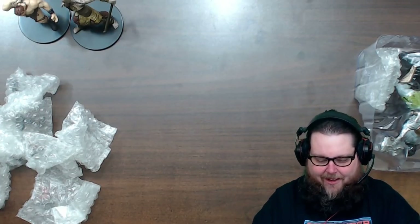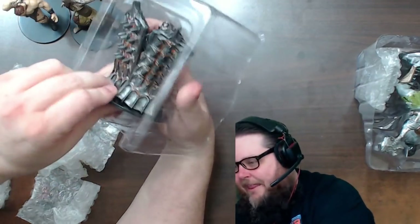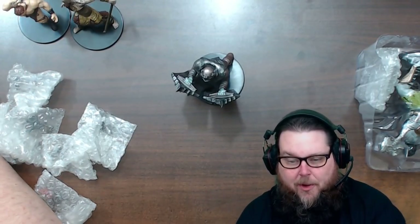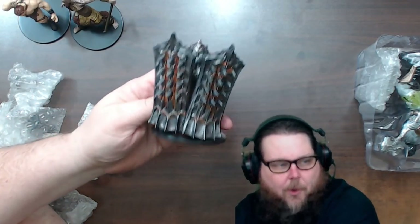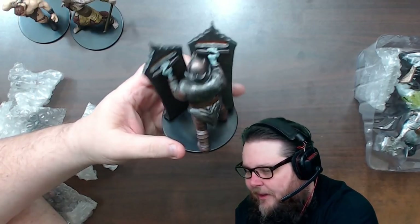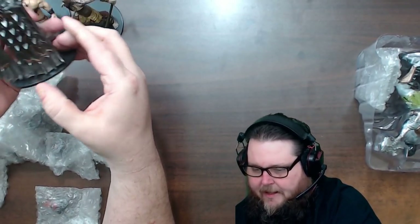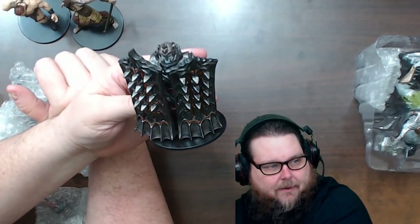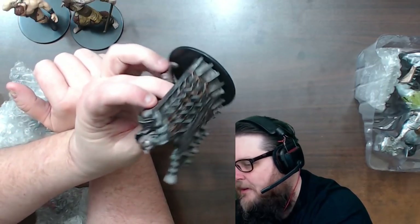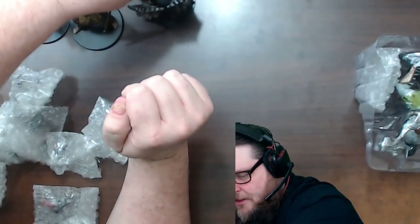Oh my gosh - the Dreadnought! Look at this thing! Third pack and I got the Dreadnought! Look at that - a two-shield-wielding badass. I'm not sure of the exact rarity but I think it's probably rare, so I don't think there'll be another one in here. Look at the detail on those shields - he's saying 'I'm behind these two shields and I'm fixing to smash your face in.' That is absolutely gorgeous. The Dreadnought in the third mini - thank you, Stevie Wonder!